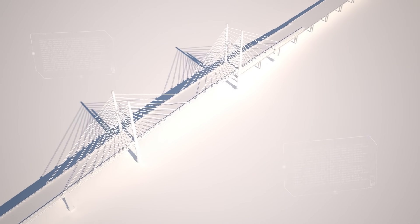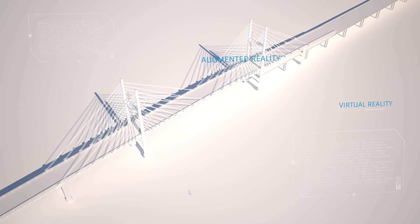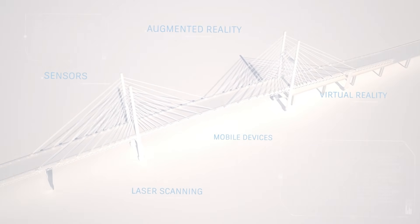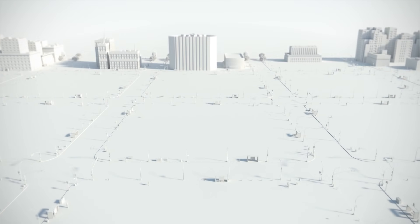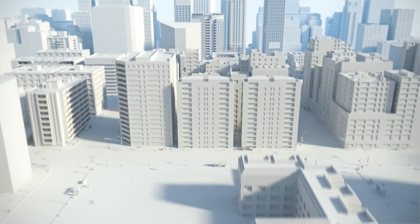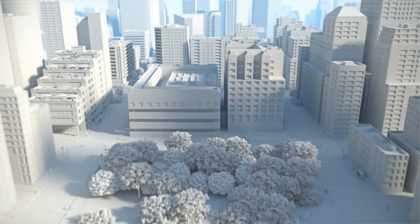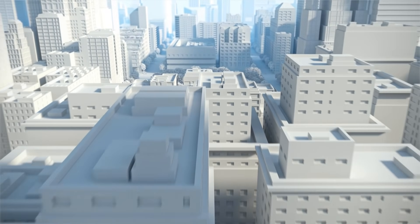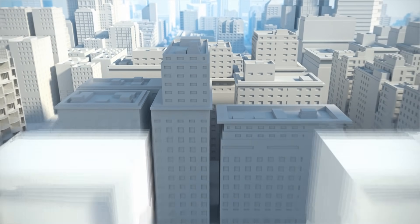And the power of BIM is growing with cloud-connected technologies that let project teams design and work together in all new ways. Driven by global trends, the AEC industry is in a time of transformation. Businesses that want to win more work, deliver projects more efficiently, and design better buildings need a powerful solution. And that solution is BIM.